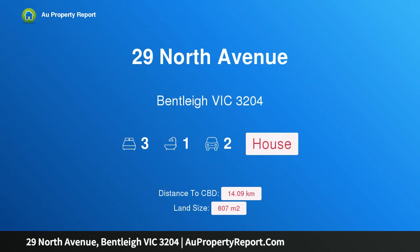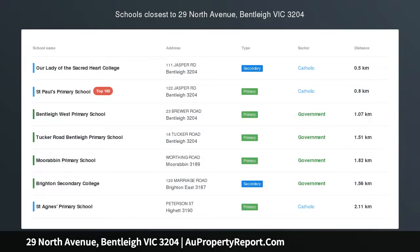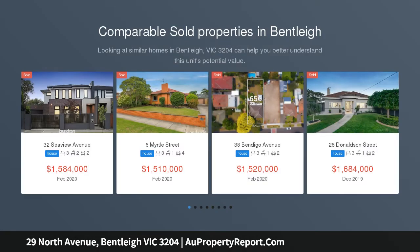Hi, I am glad to introduce property 29 North Avenue, Bentley, Victoria 3204. Classic home on prime land — options to build. Charmingly original with period-perfect street presence, this beautiful three-bedroom home is ready for a modern update.